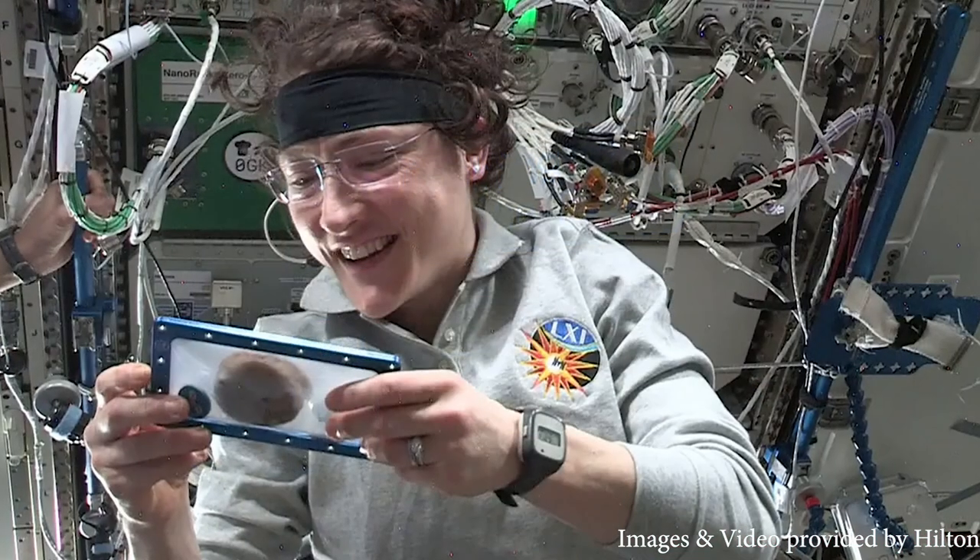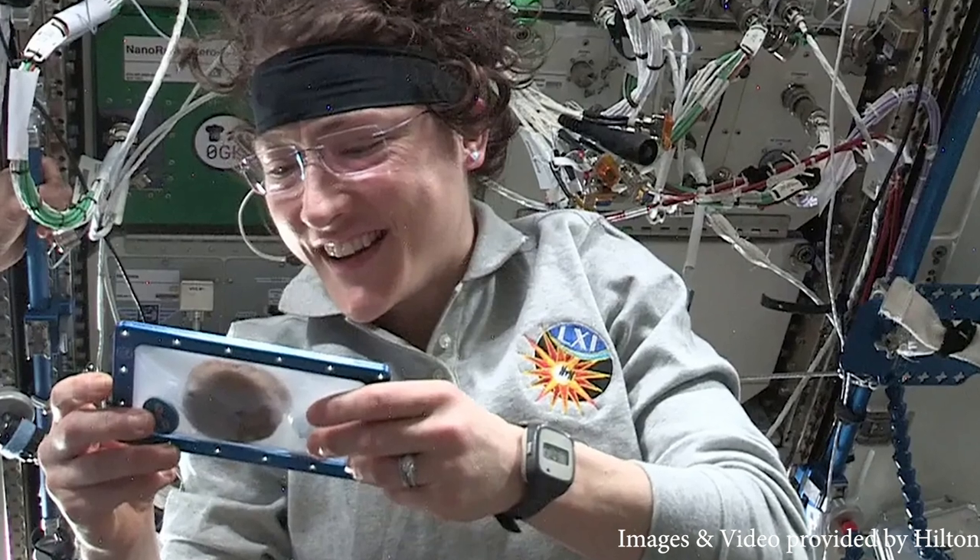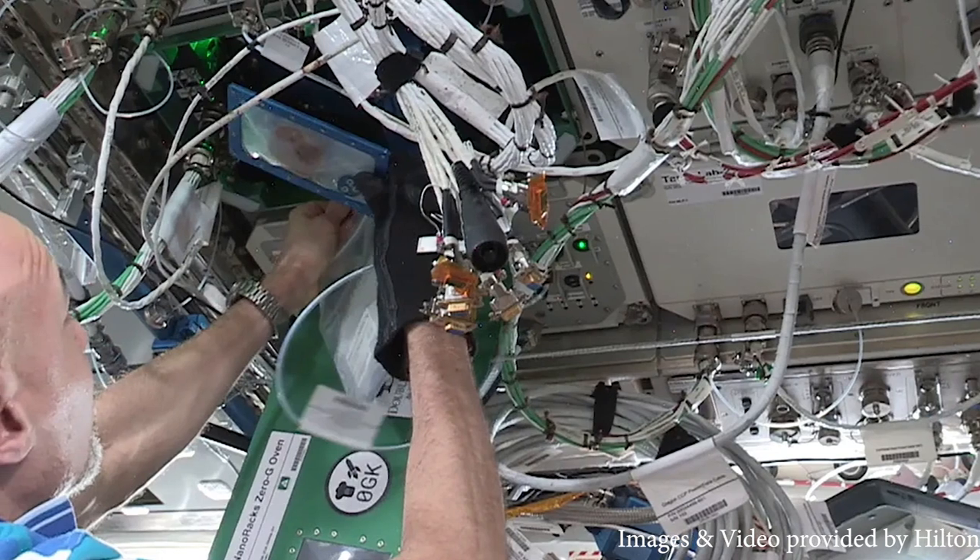They baked the cookies for varying times at 300 and 325 degrees Fahrenheit to find the best baking time and temperature for these tasty treats.